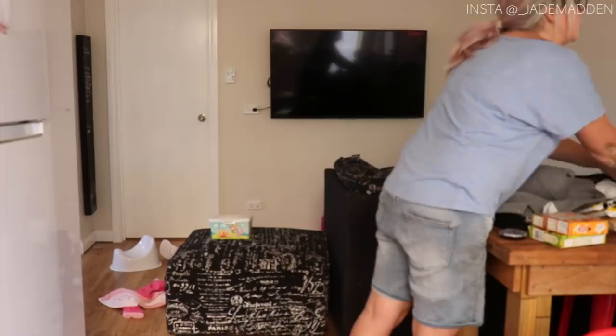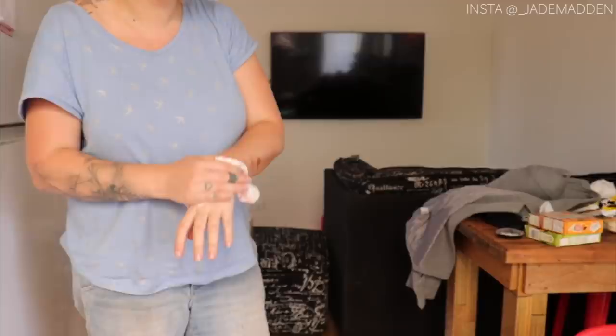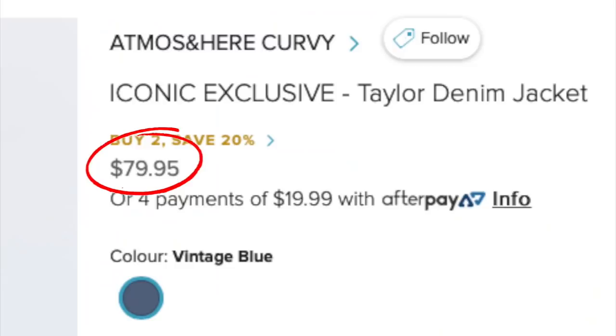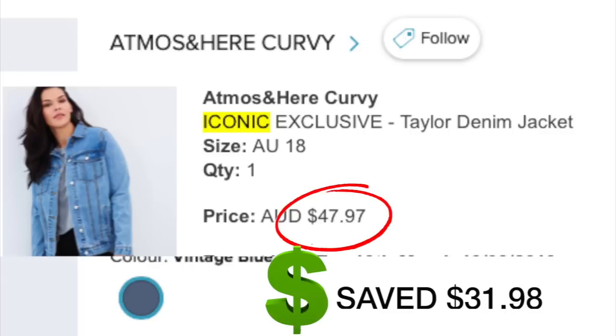I need to show you guys this next item. It is the Taylor Denim Jacket in Vintage Blue, size 18, same brand — Atmos and Here. A lot of you guys commented in one of my Boohoo hauls when I accidentally got sent a denim jacket in someone else's order and I tried it on anyway. A lot of you said a denim jacket would actually look really nice on me, and I don't even own one.